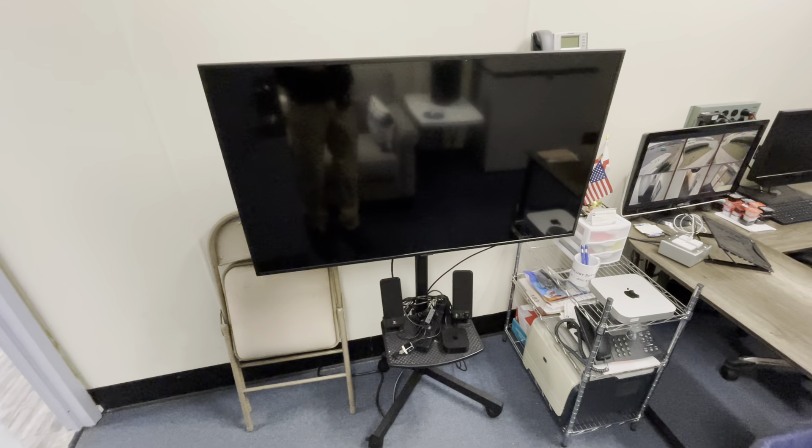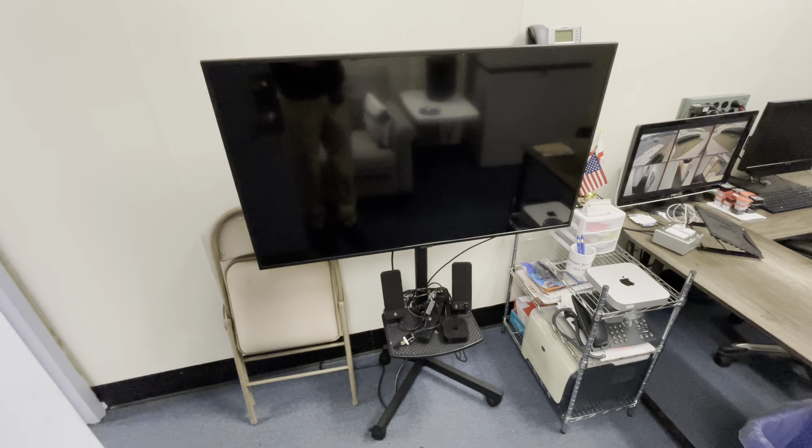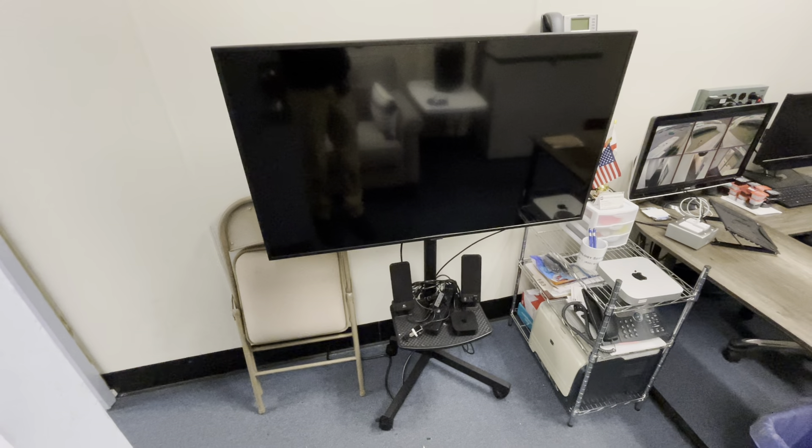Hey, it's Philip with G6 Technology Services. In this video, we're just going to do a quick office and server room tour since a lot has changed since the last video, which was about a year ago.